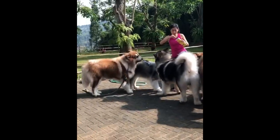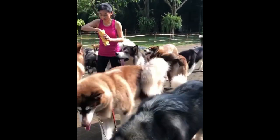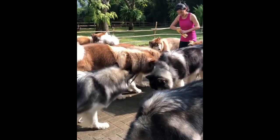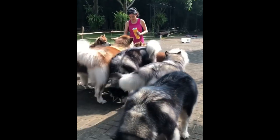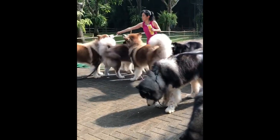Now you should know the difference between a Malamute and a Husky. They are both lovable, fluffy giants, but each breed has their own unique traits, making them more or less suited to you depending on your requirements for a pet. Which breed do you prefer? Let us know in the comments section below.